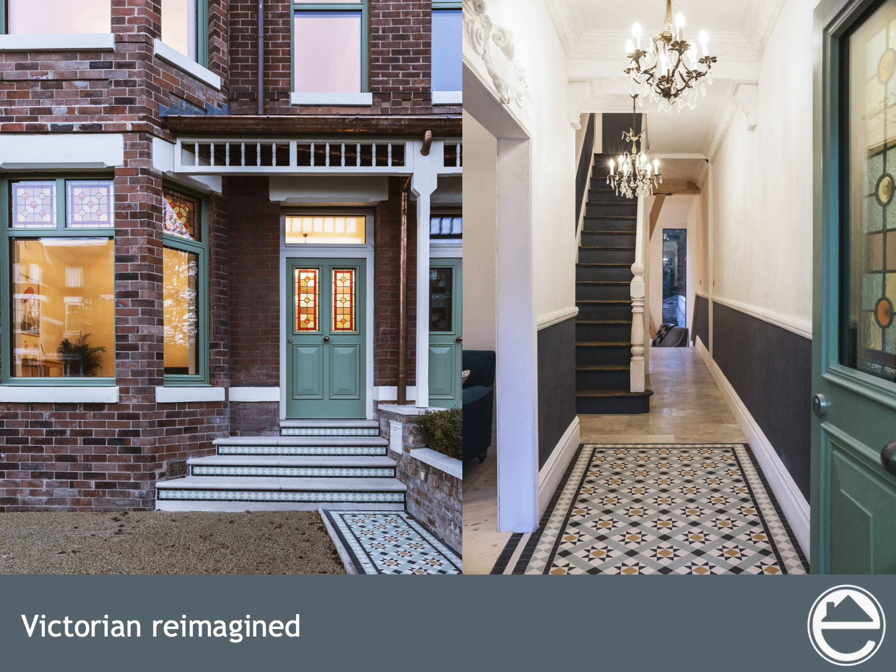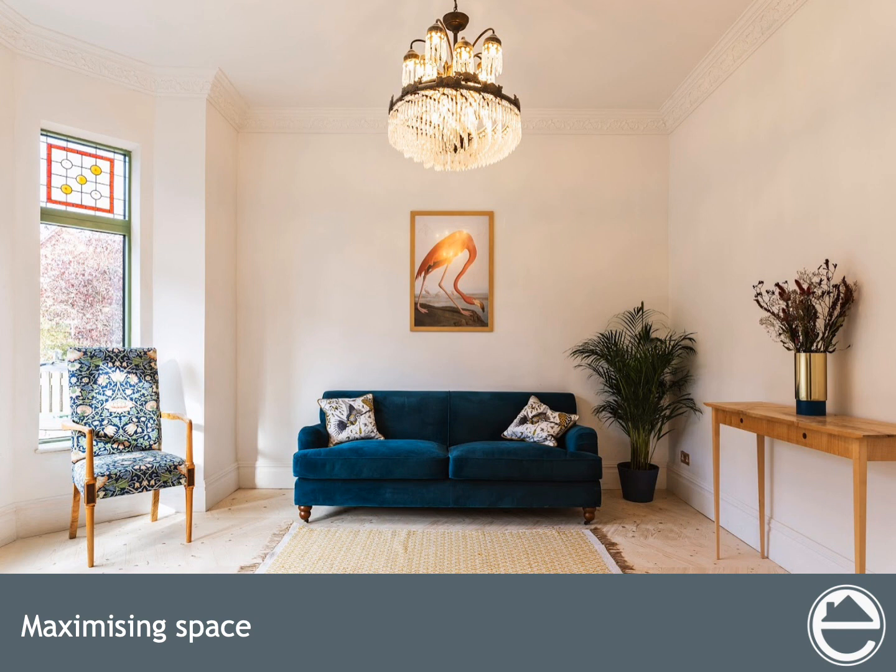Now let's take a look inside. One of the biggest challenges in this project was preserving the Victorian brick facade while also adding on triple glazed windows and cavity wall insulation. We had to painstakingly dismantle the bay walls brick by brick and rebuild them further out in order to accommodate thicker insulated walls.